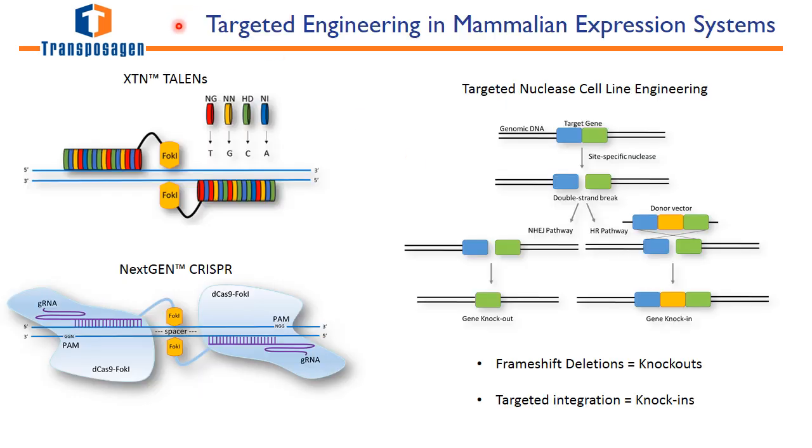Moving from stable expression and integration to targeted engineering of mammalian systems, we start with the most effective, flexible, and precise targeted nucleases: our XTN TALENs and our next-generation CRISPRs. We can design these to target any gene, either going down the pathway of non-homologous end-joining for frameshift deletions and knockouts, or we can provide a donor vector with arms of homology for targeted integration and knock-in.